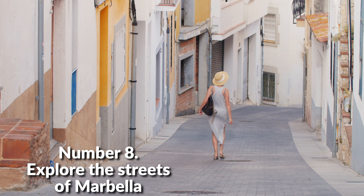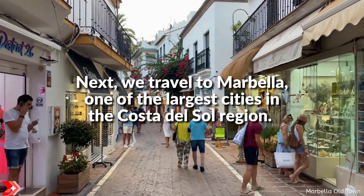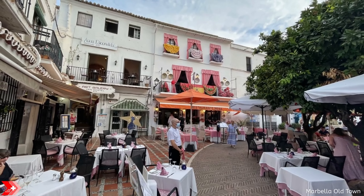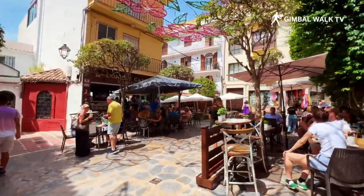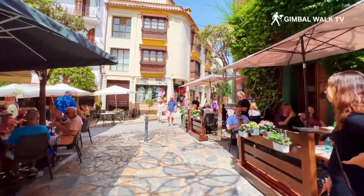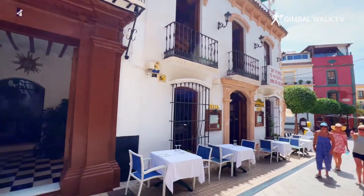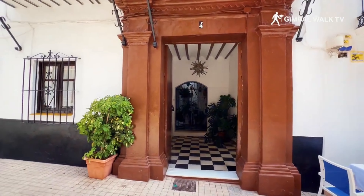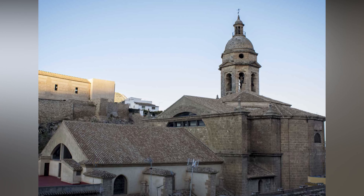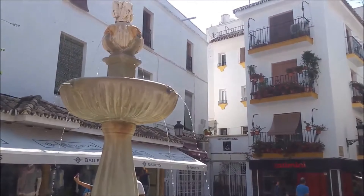Number 8: Explore the Streets of Marbella. We travel to Marbella, one of the largest cities in the Costa del Sol region. The city is a mixture of older architecture and modern buildings built within a Spanish colonial style. The city holds many Spanish influences due to its proximity to Gibraltar, just across the strait. Also, don't miss checking out Iglesia de la Encarnacion and Ermita de Santiago, both located by the charming Plaza de los Naranjos.